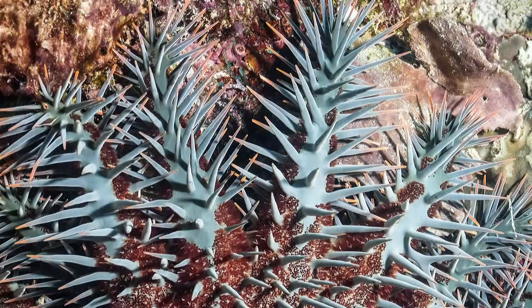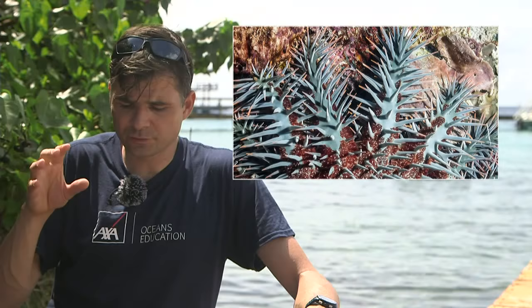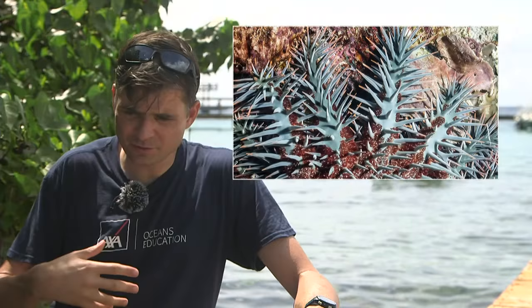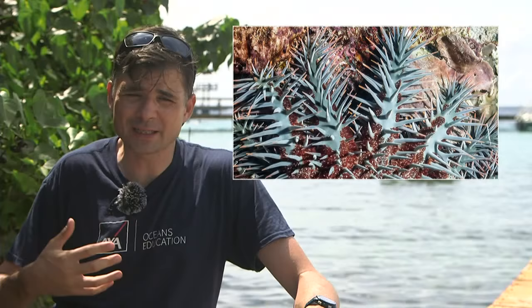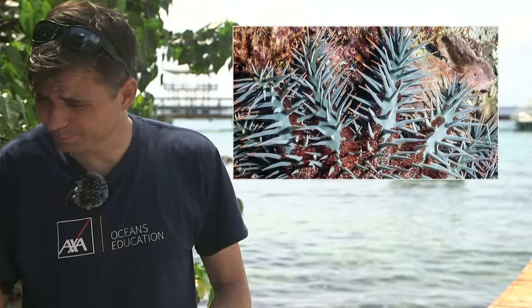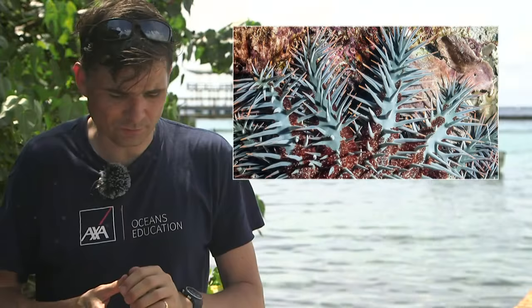The crown of thorns starfish is a specialist coralivore — designed to feast on coral. It has very sharp spines, like a crown of thorns, making it difficult for other animals to eat it. It has an amazing feeding method: latching over coral, ejecting digestive juices all over it, then sucking up that dissolved goo. It can go over vast swathes of coral reef eating the coral — the coral animal is just a thin membrane on top of the structure.